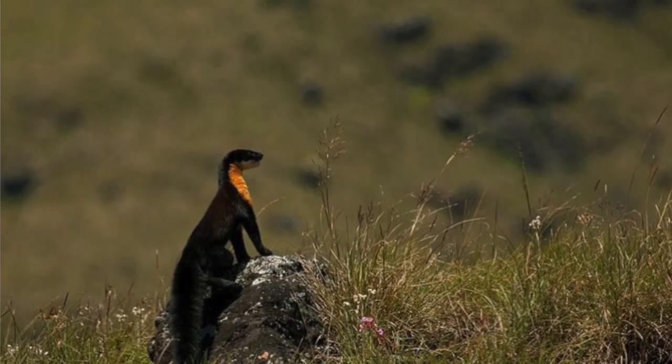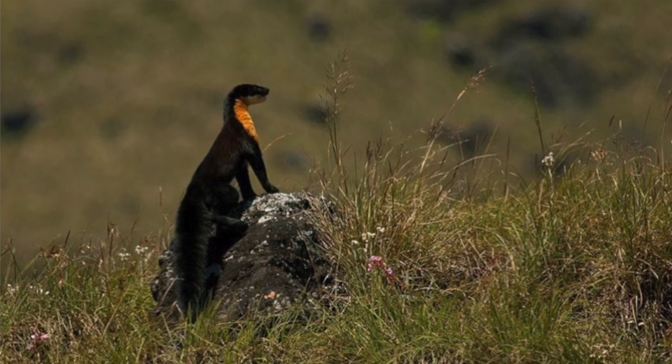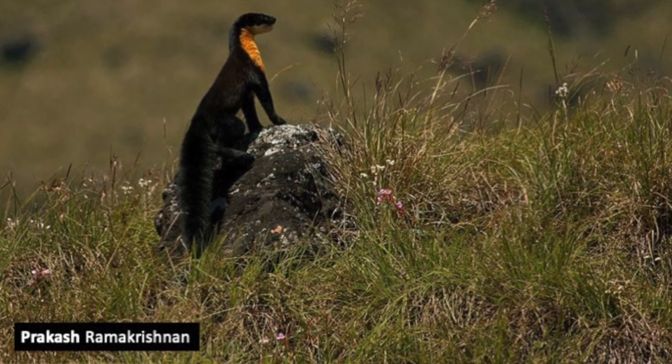But look at the colour and the coat — it looks like something from out of this world. The coat is pale yellow in some cases and goes all the way to orangish yellow in others. So how do these animals move from place to place?